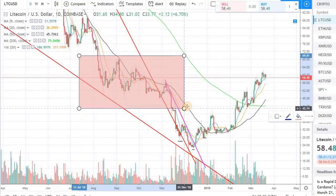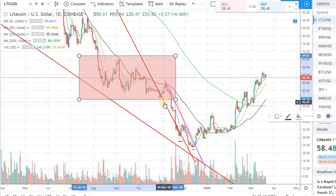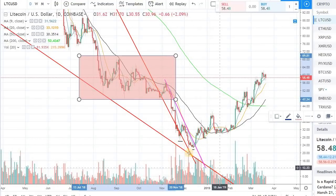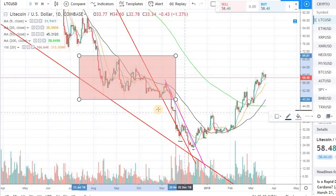So this is the congestion that I am talking about. This is the congestion that happened back in the August to November time frame in Litecoin. Then we broke out, broke down, and then we made that low — the low is around $24 in Litecoin. So we are coming up against this congestion that took place back in the summer of 2018.